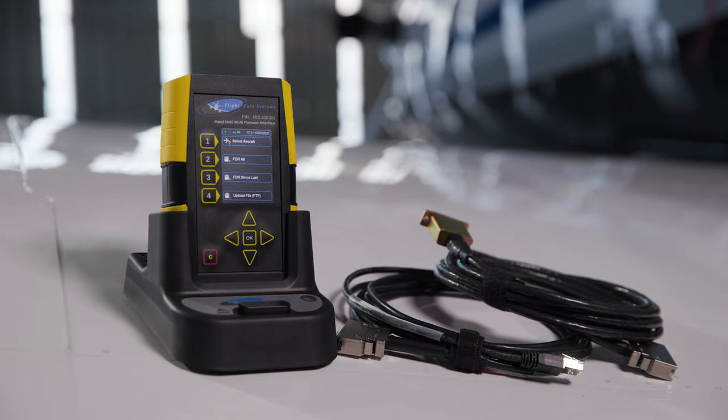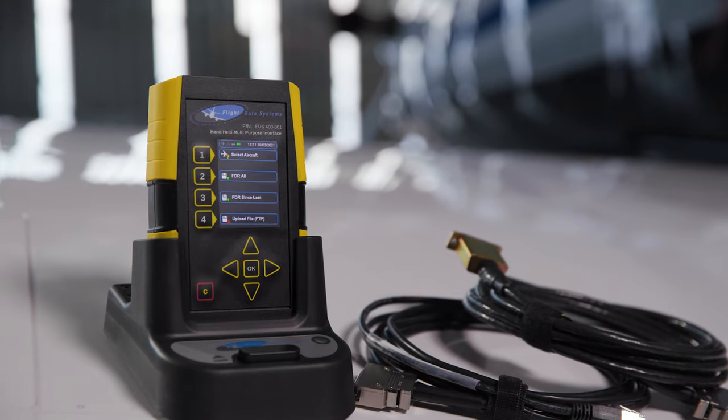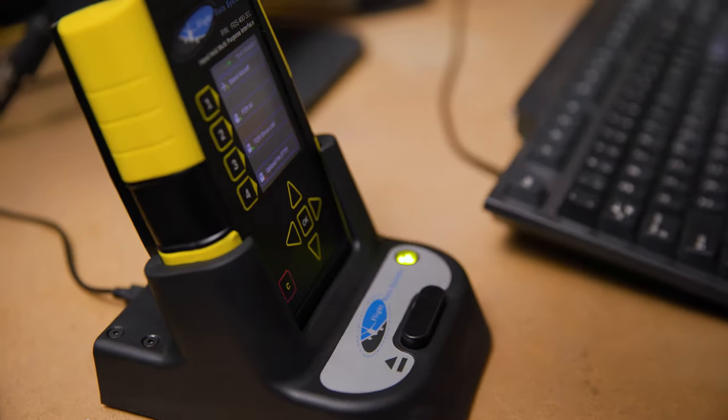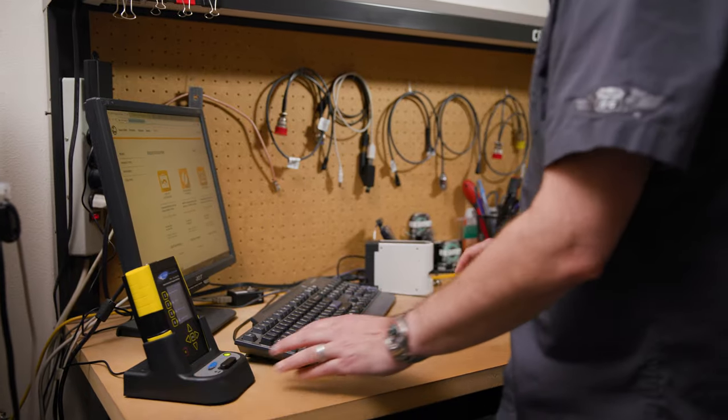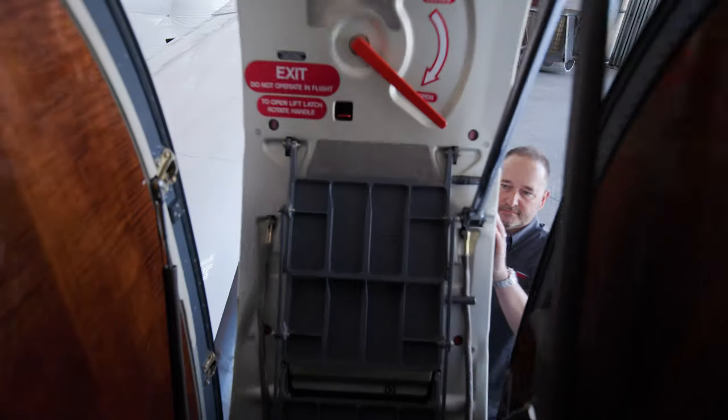This affords an operator an even quicker turn on doing download services. For those technicians or maintenance personnel where time is of the essence, bringing the HHNPI back to your workstation and mounting it in the power cradle will not only recharge the unit but transfer those files as soon as possible.